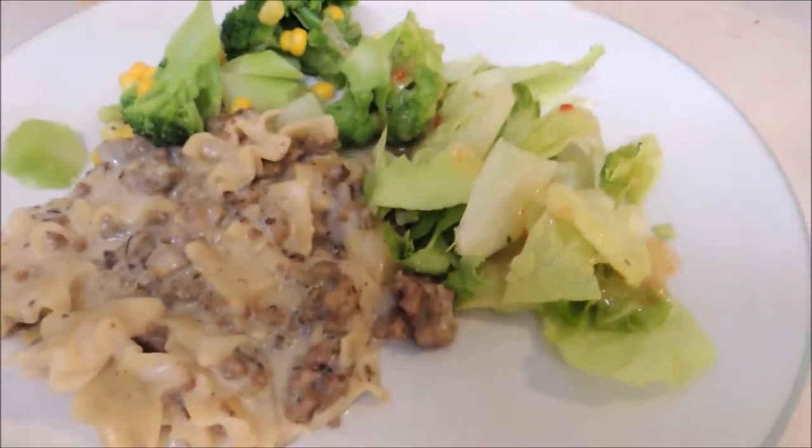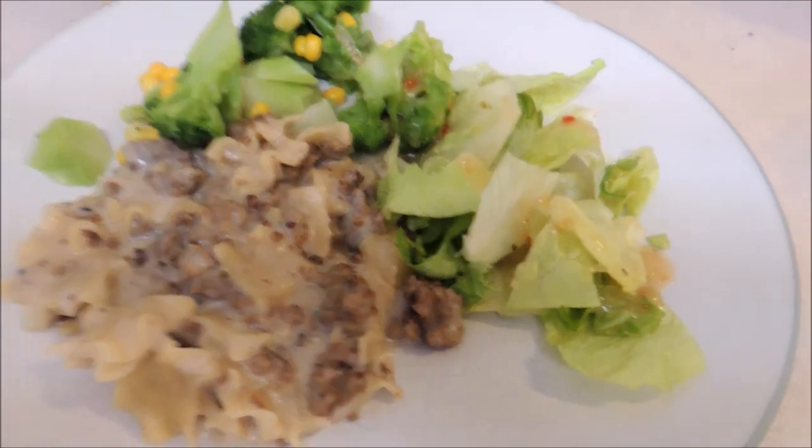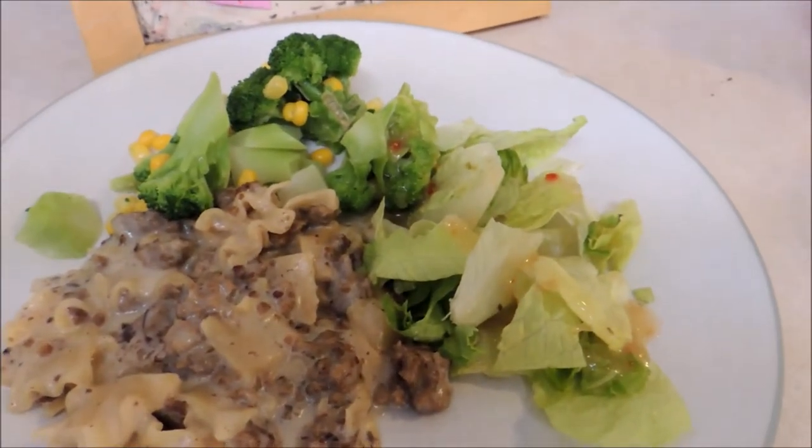Here's what's for dinner. It's beef and noodles, and then also salad and vegetables on the side.